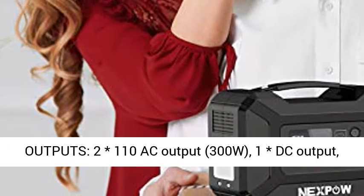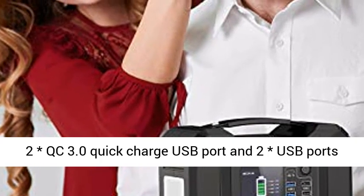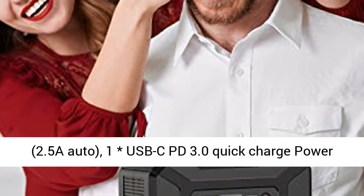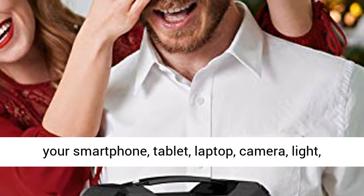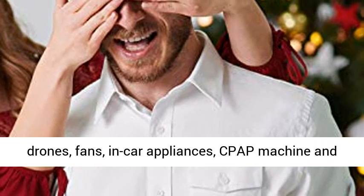Multiple charging outputs provide more options. Features AC, PD, DC, and USB outputs: 2 x 110V AC output at 300W, 1 DC output, 2 QC 3.0 quick charge USB ports, 2 USB ports at 2.5A auto, and 1 USB-C PD 3.0 quick charge.